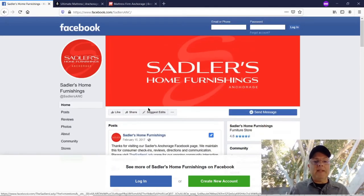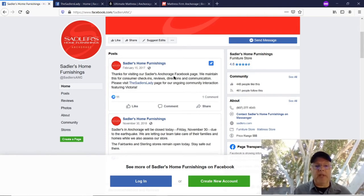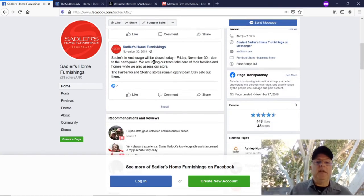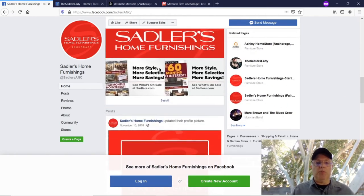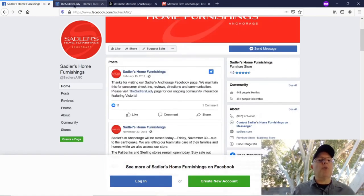The last post shows February 15th but there's a pinned post from 2017 that says 'Thanks for visiting the Facebook page — we maintain this for consumer check-ins, reviews, directions, communication. Please visit the Sadler's Lady page for ongoing community interaction.' I don't recommend keeping pins since 2017 — even if it says the same thing, repost it with a fresher date. The most recent actual post was 2018, so they don't spend a lot of time on this Facebook page. Having multiple pages can be confusing.